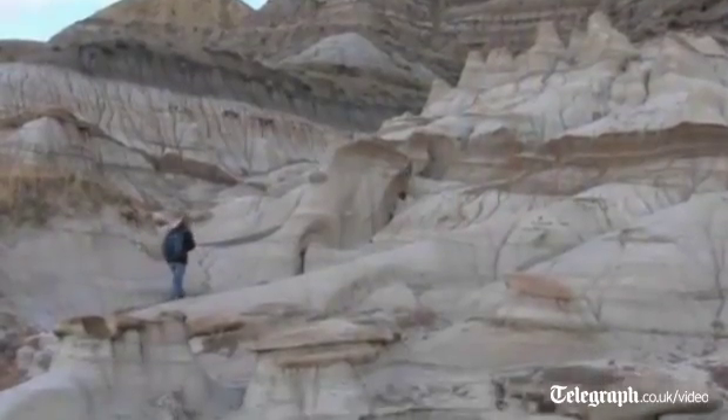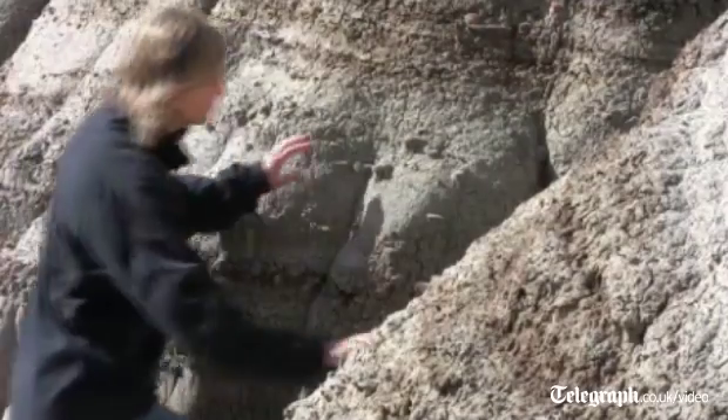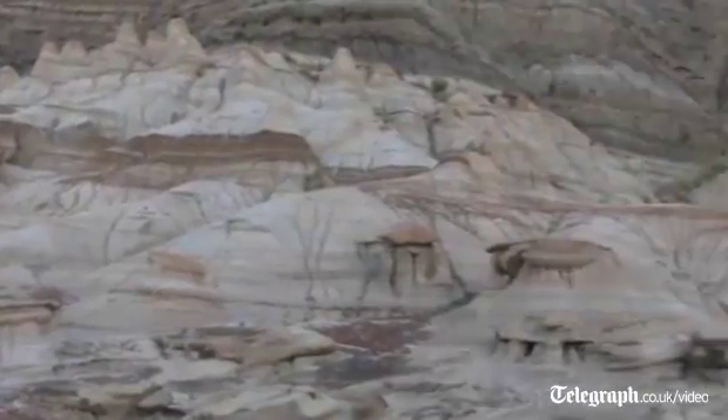Previously, feathered dinosaur specimens have only been found in ancient lake deposits. But our specimens are actually from ancient river deposits, which opens up new possibilities for finding feathered dinosaurs elsewhere outside of these ancient lake deposits.